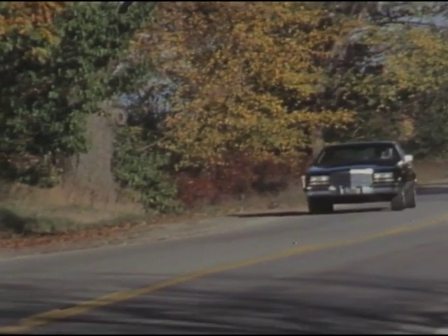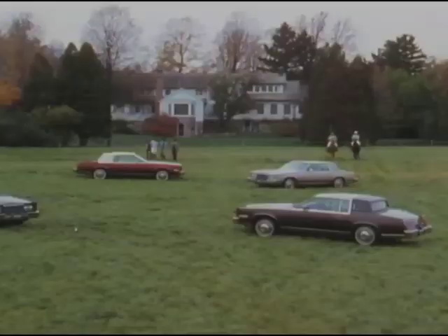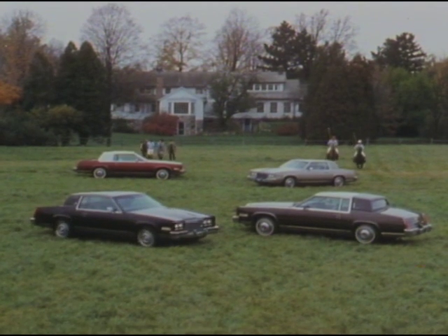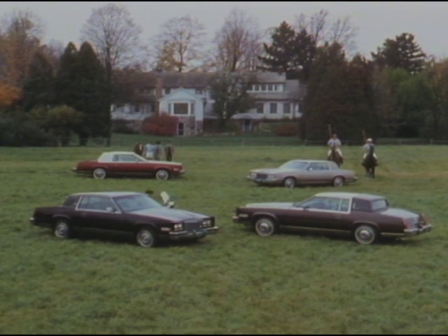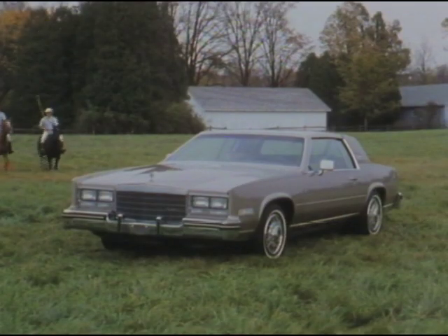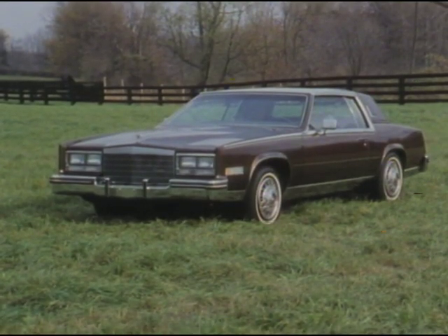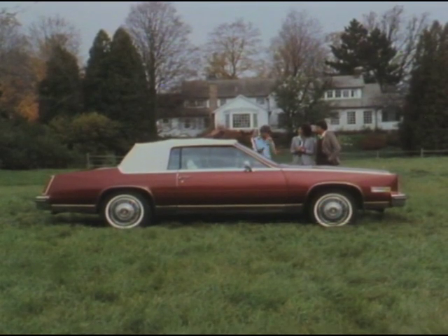The 4.1 liter V8 provides smooth, consistent performance of V8 power. It's no wonder the Eldorado Touring Coupe is such an exciting road car, because it joins an exciting family of 1985 Eldorados, including the Eldorado Coupe, Eldorado Bartz, and the luxurious Eldorado Bartz convertible.